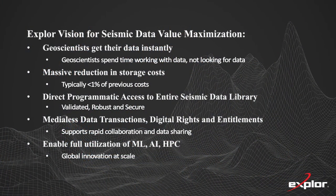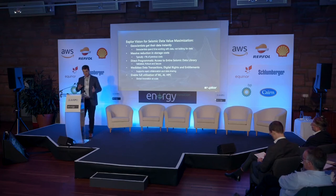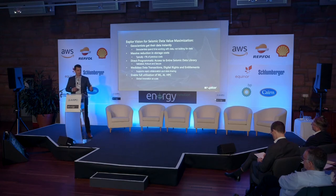Our vision — initially for our own data and now for the broader industry — is that we can get our data instantly. We call this data value maximization. The geoscientists spend their time working with the data, not looking for their data. We envision a massive reduction in storage costs, and with our partners at AWS, we've been able to achieve that. We can now store our data at less than one-tenth of one cent per gigabyte per month — a phenomenal reduction. We're now storing over a petabyte of data at those rates. Once you migrate your data to the cloud in an organized, indexed way, the vision is for direct programmatic access to the entire seismic data library that is validated, robust, and secure.